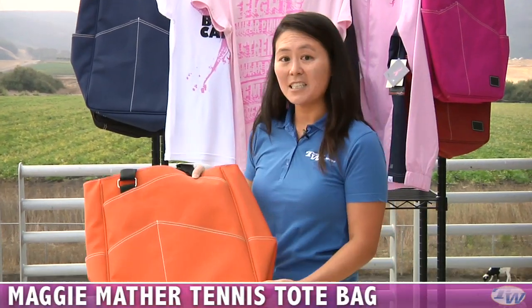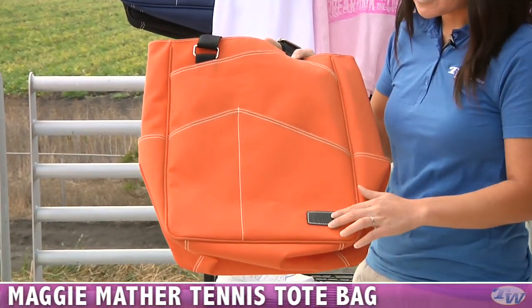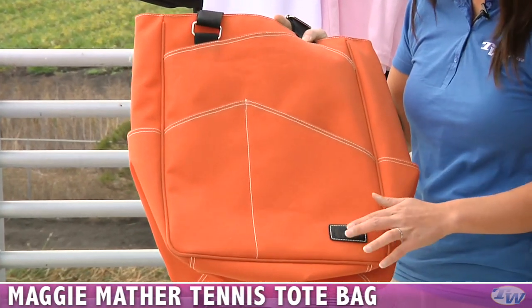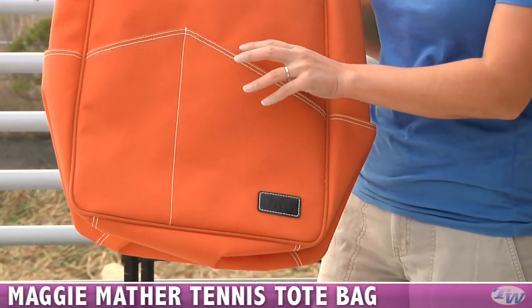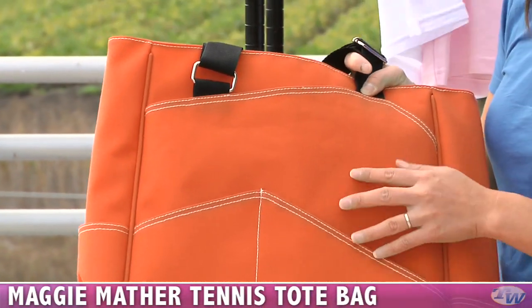First up, we have a new tennis tote here at Tennis Warehouse. This is the Maggie Mather's bag. You can see here it's a great leather logo. It's got an embossed MM there for Maggie Mather. This is a canvas material, it's also water repellent, nice and durable.